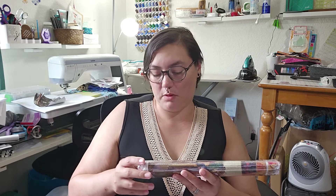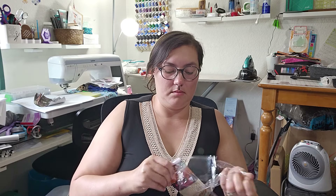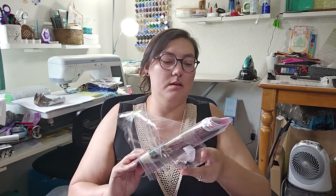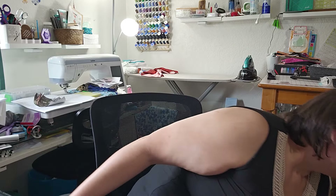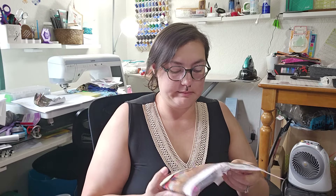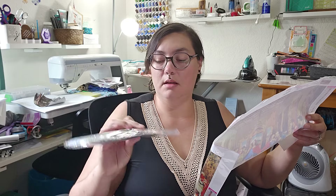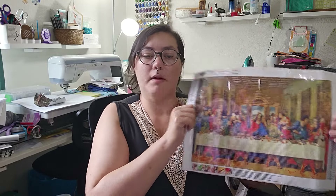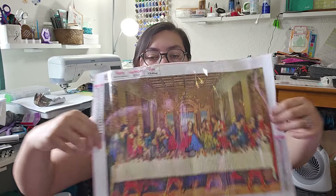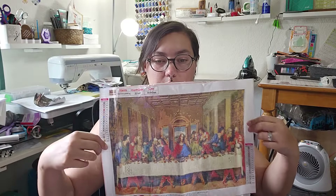Okay, so let's go ahead and open this one. This one is a 30 by 40. You've got your drills and your standard boat, and from what you can tell it's supposed to be the Last Supper. But up close it's really blurry, so I'm not sure how this one will turn out.